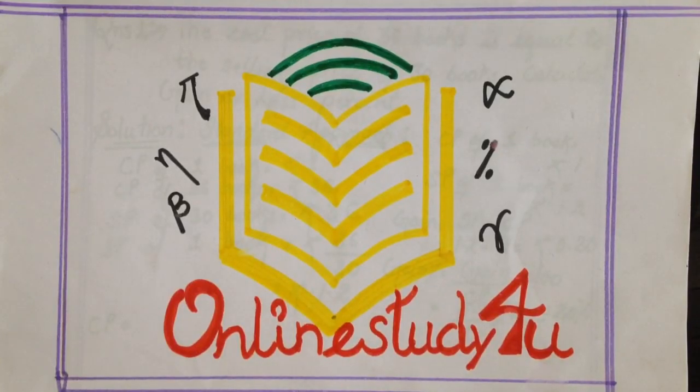Hello students and welcome to the channel. We are providing solutions to aptitude questions for TCS smoke test. Here I am presenting another bunch of questions, so here we go.